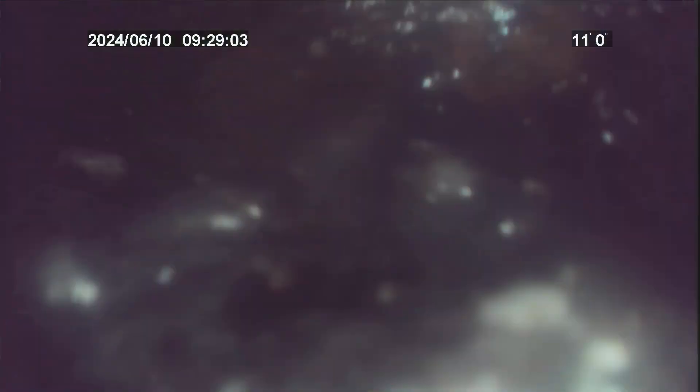Looks like it's cast iron throughout. We're pulling up and out. This is where the work was performed today. This concludes the video inspection. Thanks for choosing Bulldog.